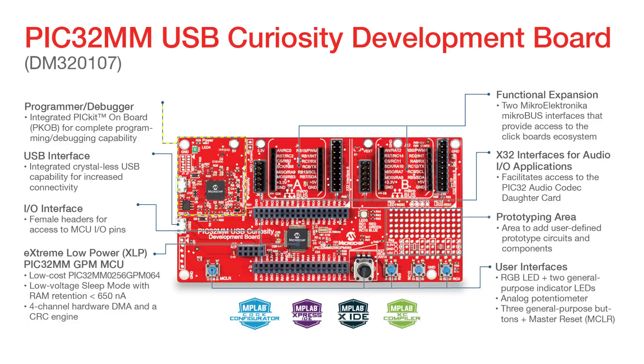This board features a fully integrated programmer/debugger, two Microelectronica MikroBUS expansion interfaces that give the user access to over 300 add-on click boards, a USB Micro-B connector, and two X32 interfaces that facilitate access to the PIC32 audio codec daughter card, making this an ideal evaluation board for audio applications.